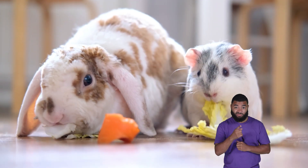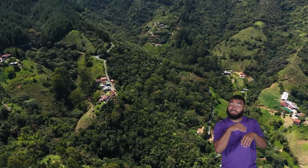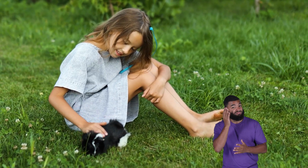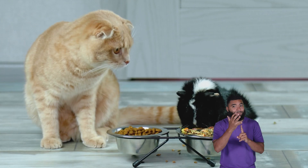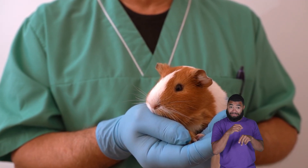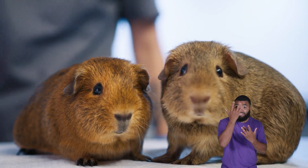Did you know that guinea pigs have been kept as pets for thousands of years? People in the Andes Mountains first raised guinea pigs for food and ceremonies. Today, they are popular pets worldwide because they are friendly and easy to care for. Scientists also use these cute rodents to study diseases and new medicines because their bodies react similarly to humans.